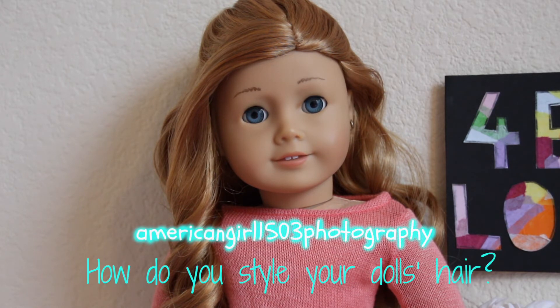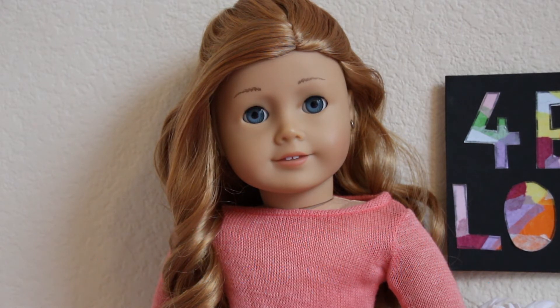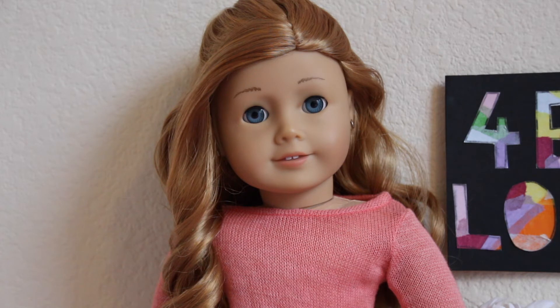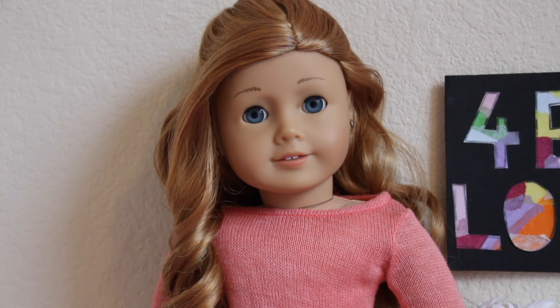She also asked how do I style my doll's hair. Typically with my curly hair dolls, I really like for them to have their hair down, but also with Lily especially, I love to put her hair up just because her hair is so soft and can hold braids so well. So I love to do updos with her, and I typically like to leave Gabby's hair down just because her curls are so intense.